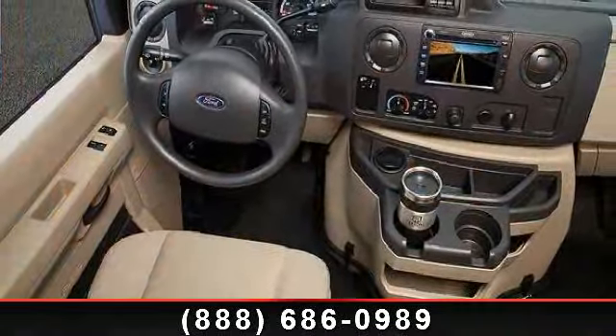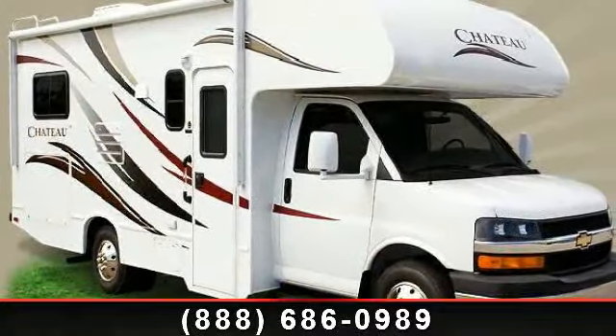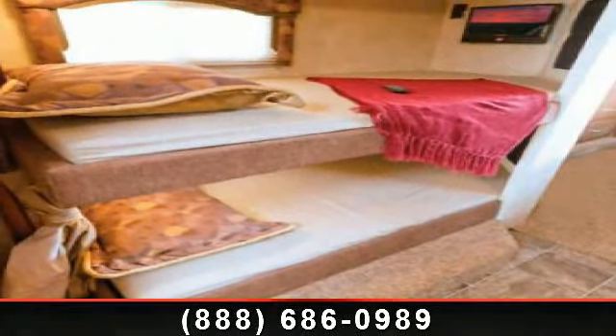This unit is equipped for short trips, lengthy vacations, or even full-timing. Call or click to ask the dealer about this unit. We are sure to have the recreational vehicle that's right for you.